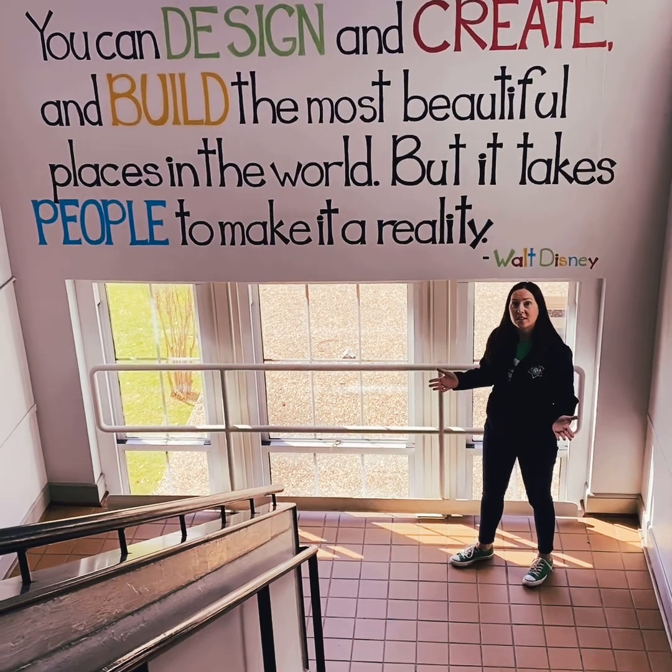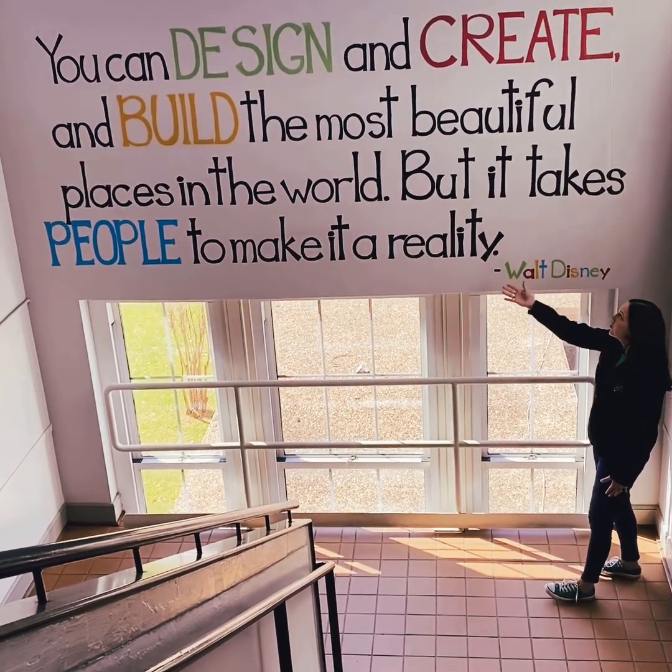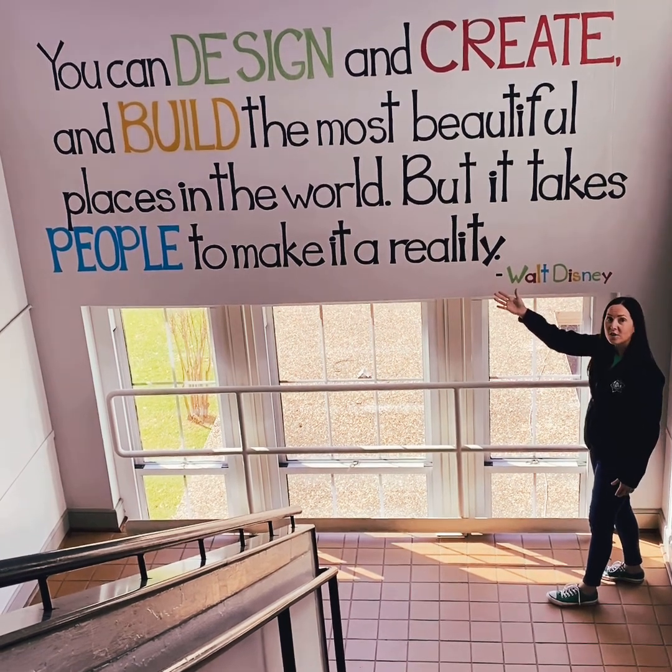Throughout Weillman, you'll notice that there are murals and quotes painted on the wall, like this one. These are courtesy of our wonderful art teacher, Ms. Debbie Davis.